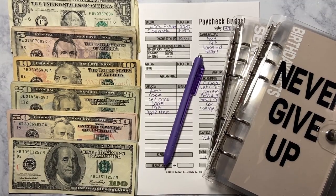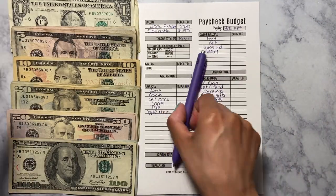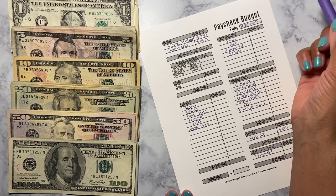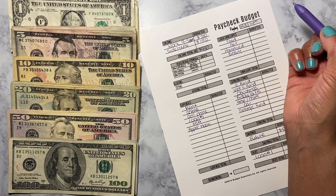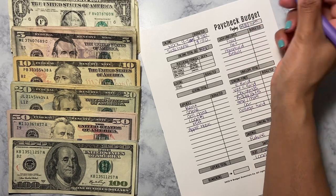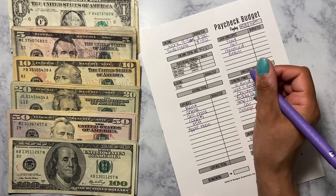Hey guys, welcome back to another video. Today I'm going to be stuffing my paycheck for the month of May. This budget is for the paycheck of May 14th. From my nine-to-five I made $780, and from my side hustle $150, making a total of $930.